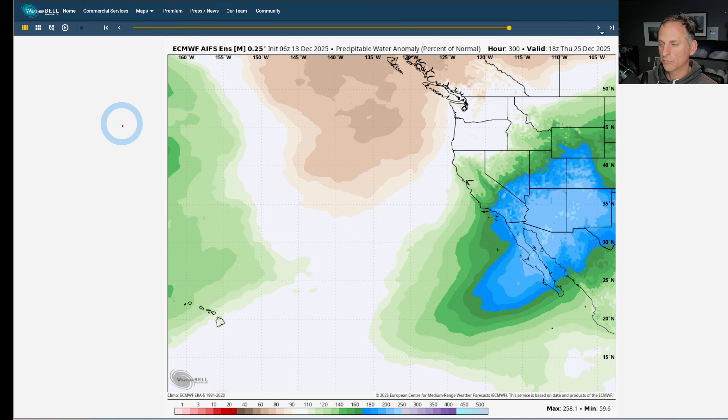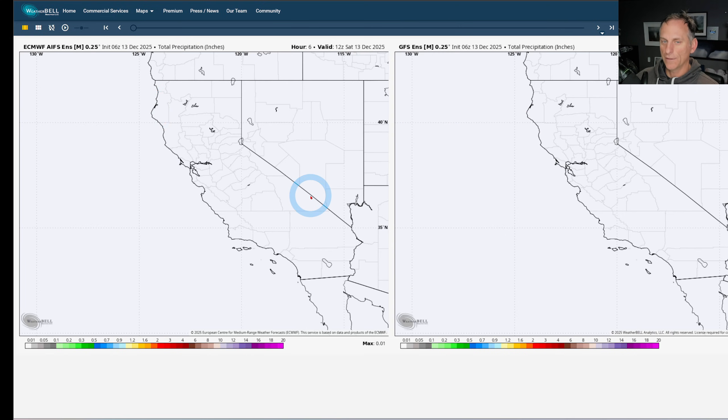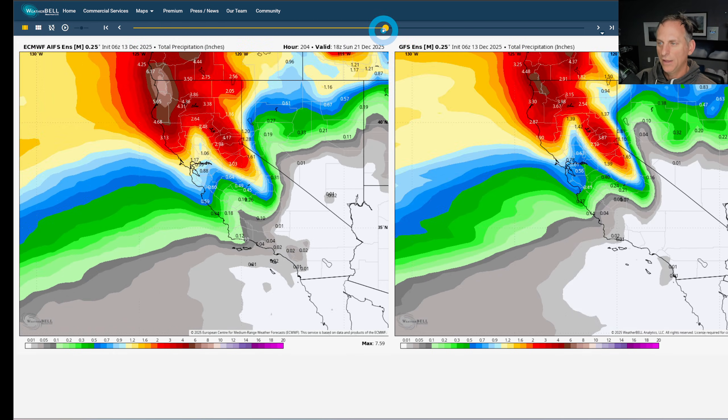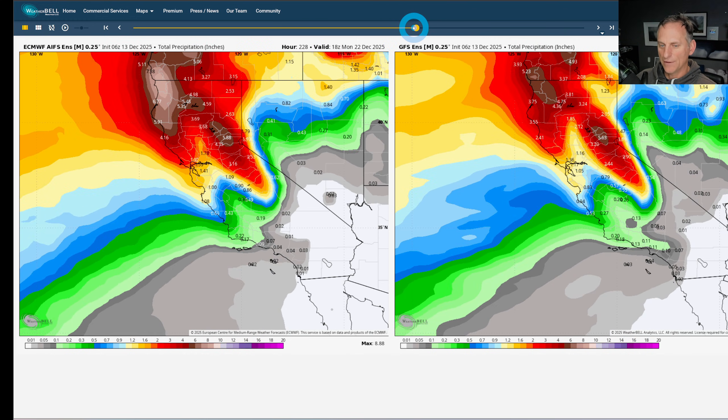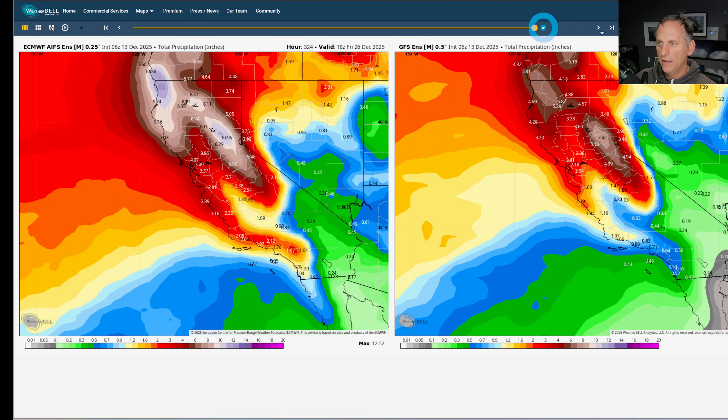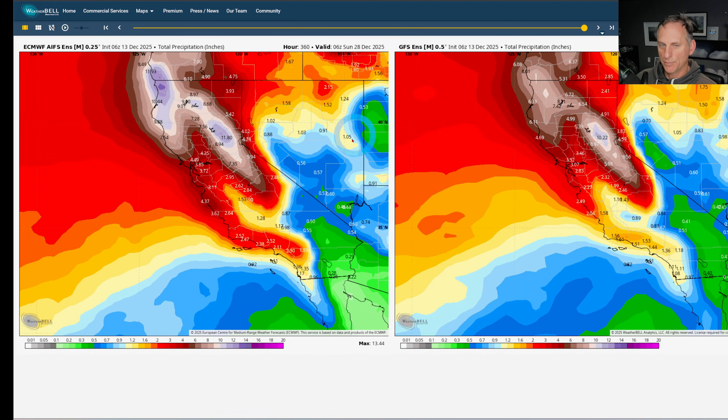...23rd, through Christmas and maybe even Christmas itself — some active weather. Looking at total precipitation, the ECMWF AI ensemble mean on the left versus the GFS on the right — let's see what kind of model agreement we have as we scroll through the 10-day period, 240 hours out. You can see some of that finally creeping towards southern California as we go out through the 15-day period. A pretty active pattern coming hopefully for much of the state, with big amounts for the northern Sierra Nevada, Cascades, Klamath Range, and coastal areas.